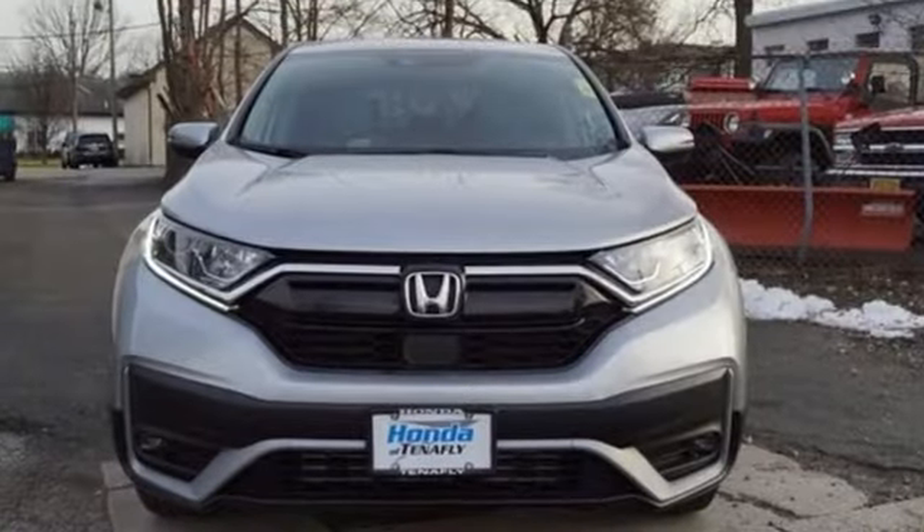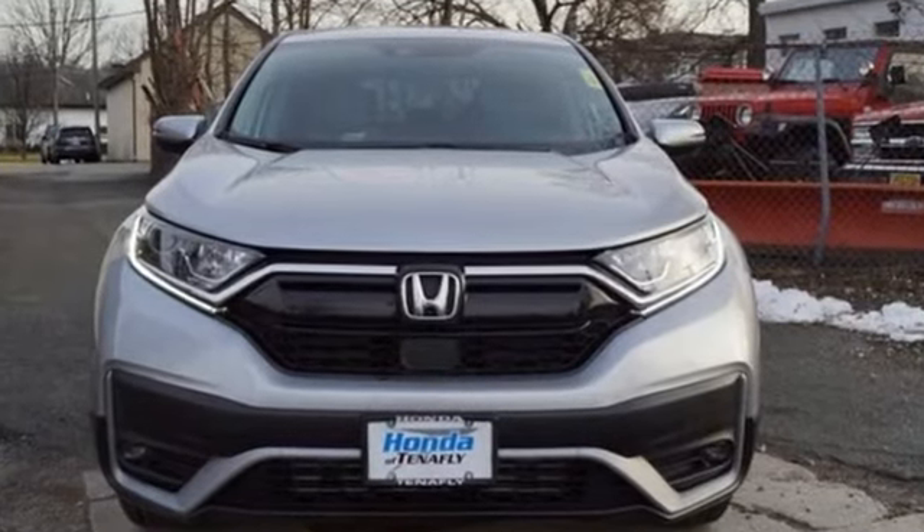Every Honda's designed with the driver in mind. You'll never know till you try. Test drive it today.